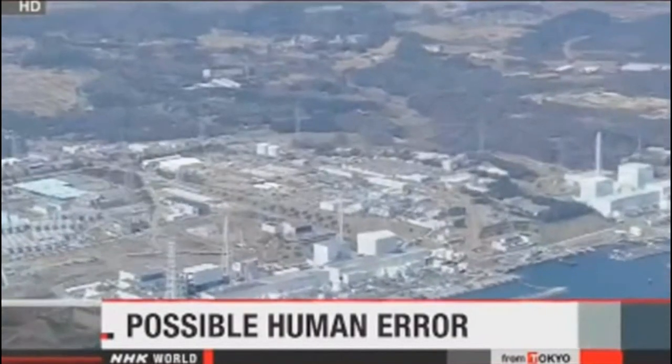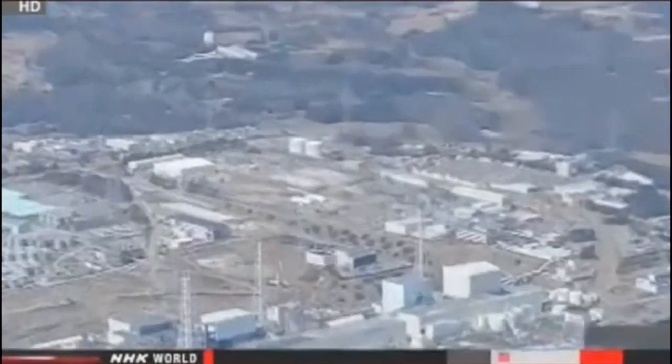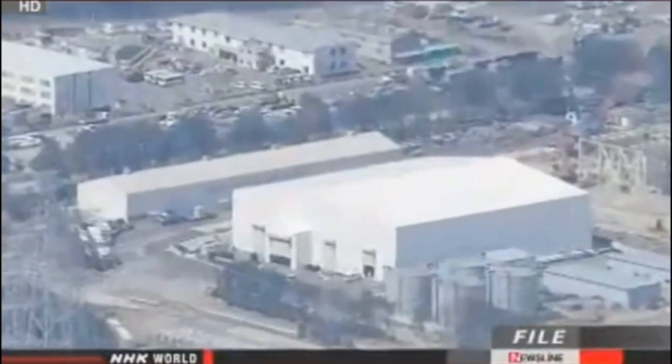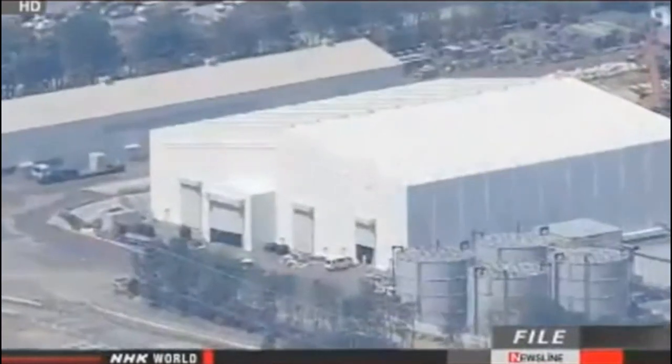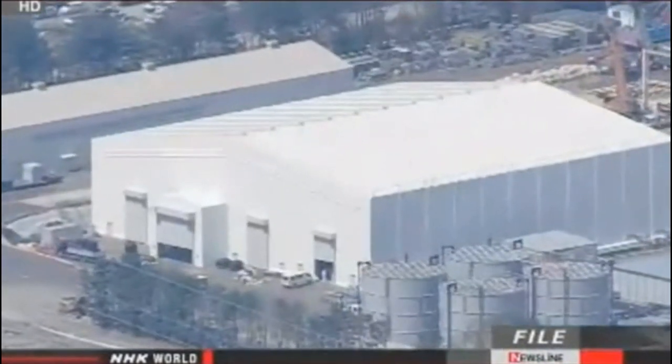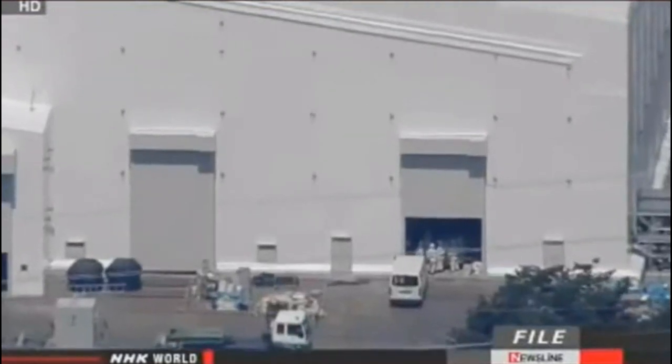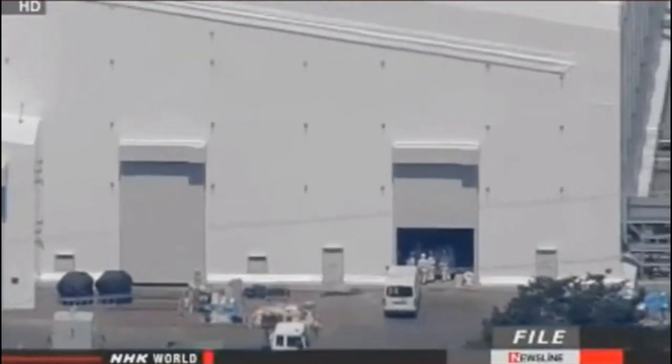The people in charge of the Fukushima Daiichi nuclear plant have been looking into the latest problem with the water treatment system. They think it was another case of human error. On Tuesday, workers suspended one of the three lines of the advanced liquid processing system, as it was not reducing build-up of calcium. Managers with Tokyo Electric Power Company say a valve used to inject a chemical agent had been closed. The workers opened the valve on Wednesday and restarted the system.